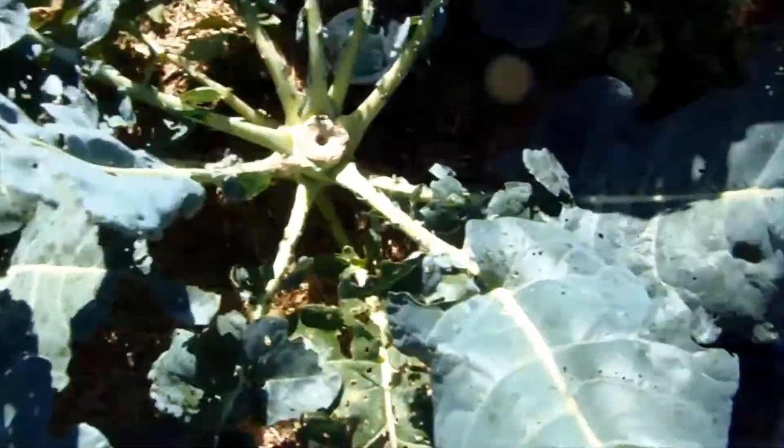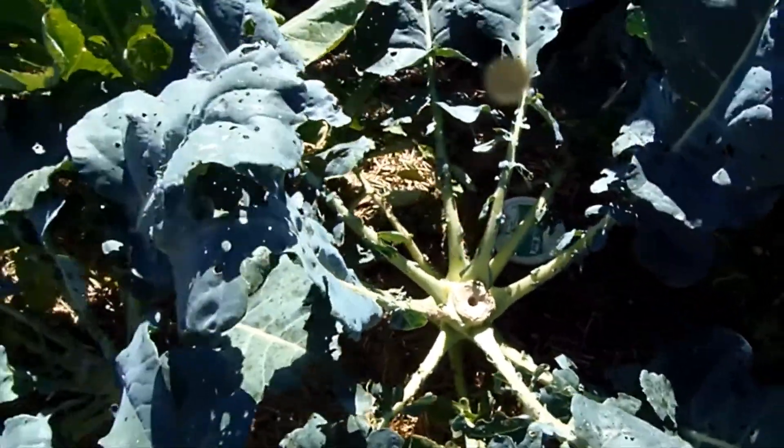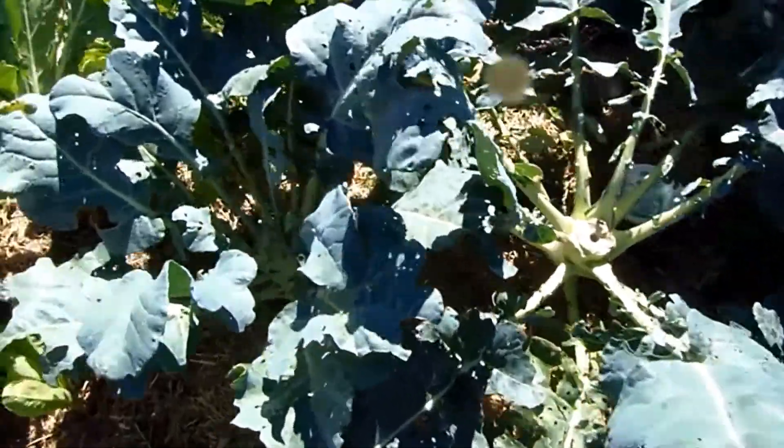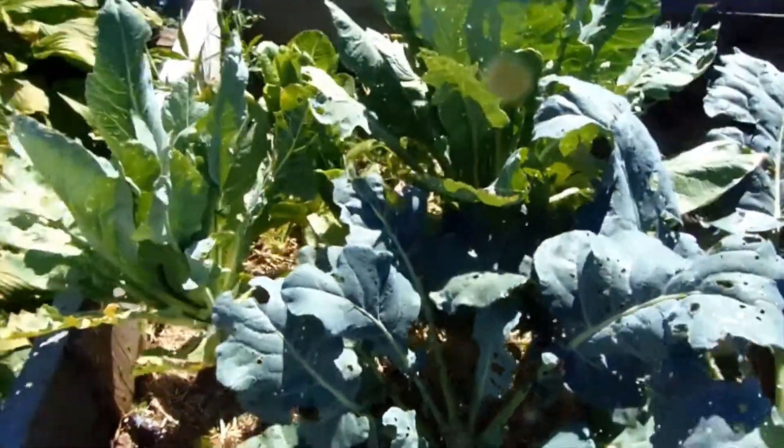This is a bunch of broccoli — this is a really huge broccoli plant. We had a bunch of broccoli this year, which is really cool. And these guys should regrow a few new shoots that we can eat as well.